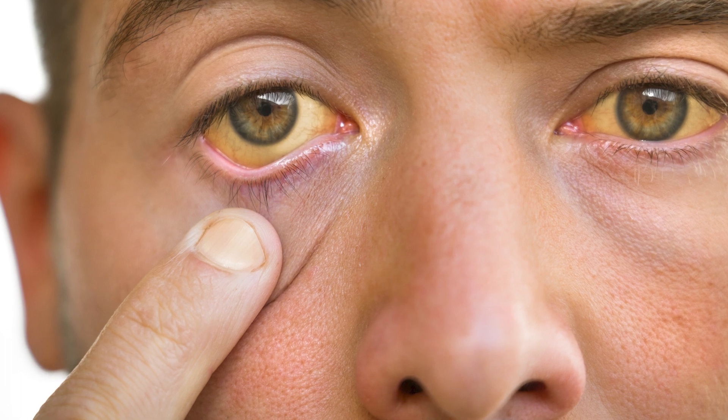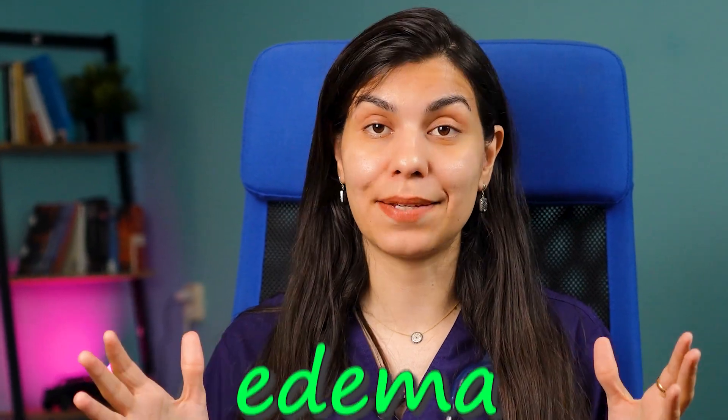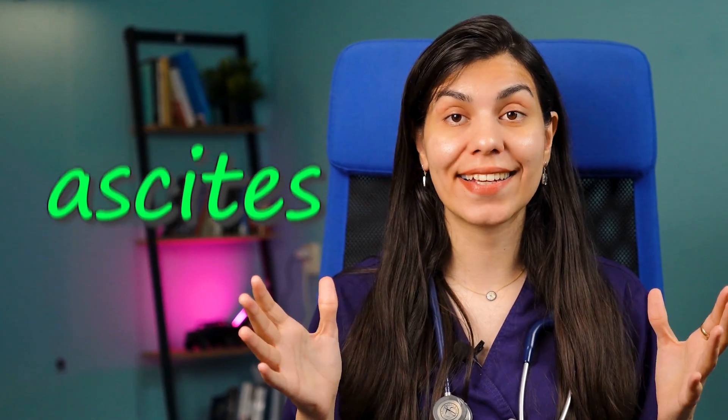In more advanced stages, you might experience the yellowing of your skin and eyes — this is a result of bilirubin, a yellow compound, building up in the blood because the liver can't process it efficiently. As liver function declines, you can notice swelling in different parts of your body. Fluid build-up in your legs is called edema, and fluid build-up in your abdomen is called ascites, which can make your belly look swollen and feel tight.